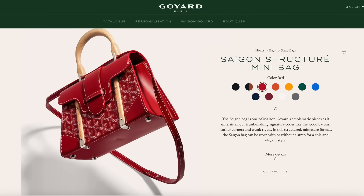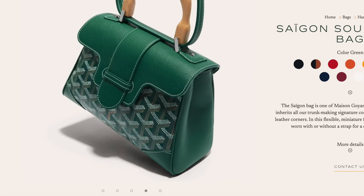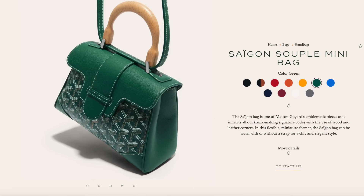The other bag style that is very highly sought after is the Saigon. This comes in two styles: the structured version or the soft version. The structured version tends to be more expensive because it has wooden details on the bag, though the handle is wooden on both the soft and the hard. They make limited quantities of these. Also very popular are SLGs — wallets, card holders, things like that. So it's unsurprising which pieces from the brand perform very well.